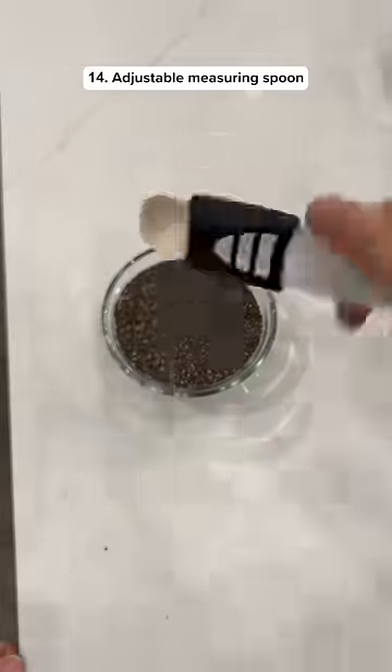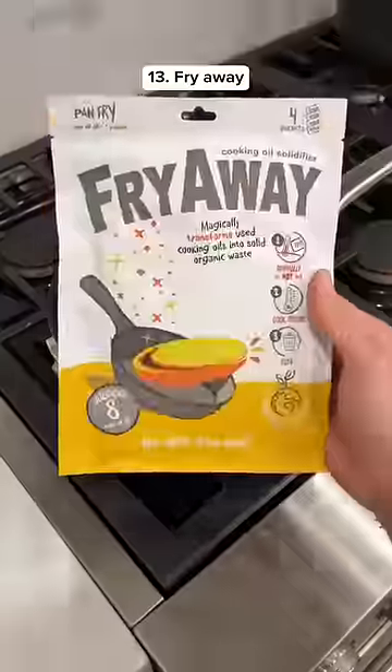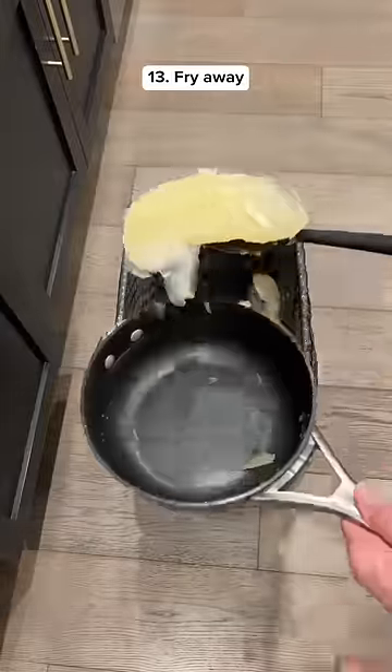This measuring spoon is adjustable so it's perfect for cooking and it has nine different measurements. If you have used cooking oil, get this powder that magically solidifies it so you can easily scoop it out of the pan.